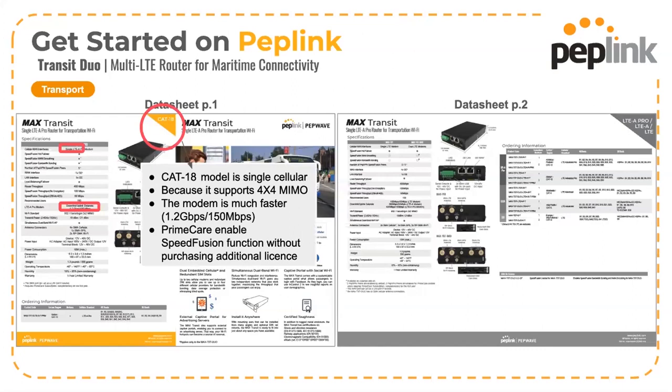The Transit also has a CAT-18 version, which is single cellular. The reason the CAT-18 is only single cellular is due to the number of antenna connections required for CAT-18 modems — there is simply not enough space on the Transit for eight SMA connectors for cellular, plus two Wi-Fi connections and one GPS.